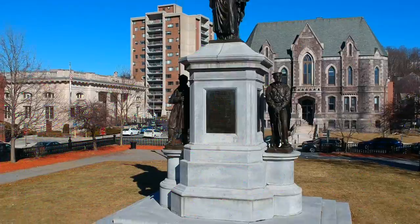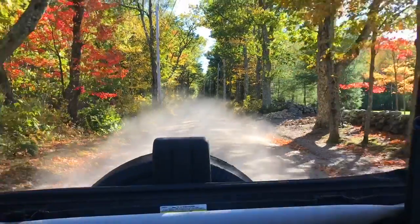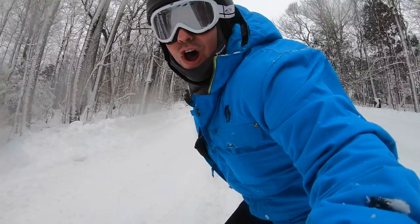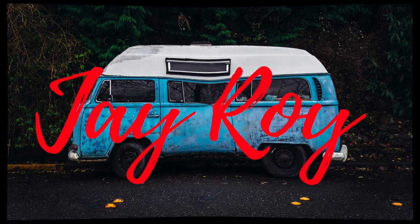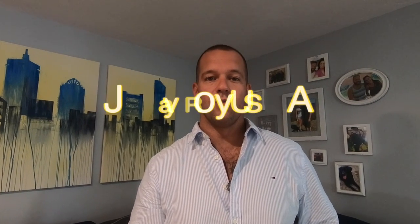Hey everyone, my name is J-Roy and this is the top 5 things to do in Fitchburg, Massachusetts. You can find me on YouTube, just search J-Roy Fitchburg, or on Instagram, J-Roy USA. I mostly cover travel stuff, some local stuff, and I also have a vlog series called J-Days. It's just dumb stuff I do with my friends. Check it out and let me know if you like it.